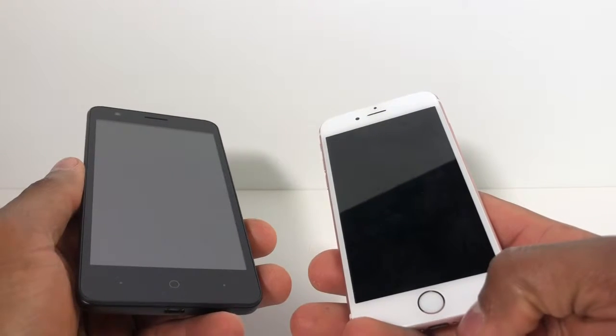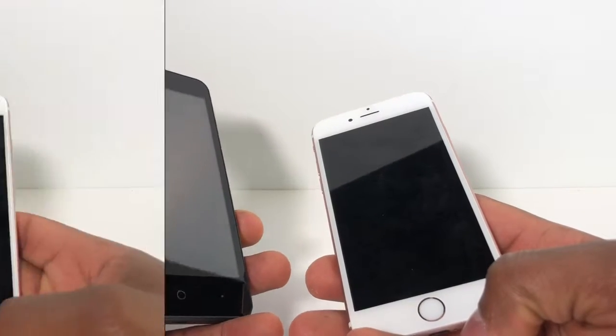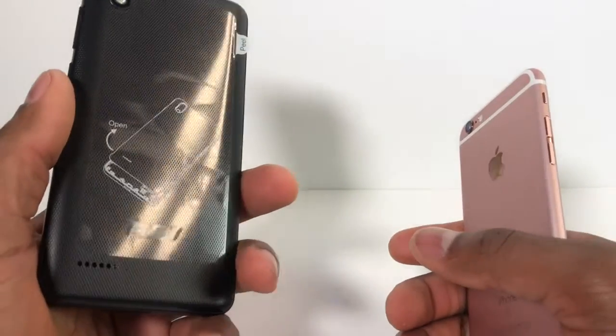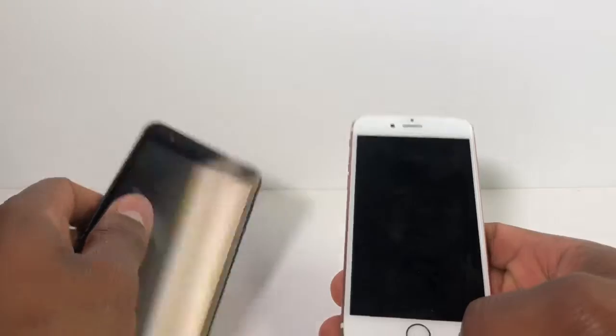Hi guys, in this video I'm gonna show you what to do if your iPhone only keeps saying 'searching for signal.' That's a problem that can happen on any phone. Right now I have both the iPhone and the Android phone.